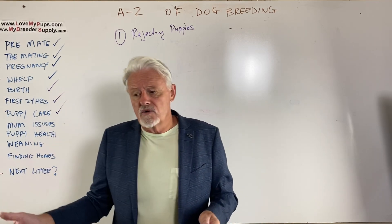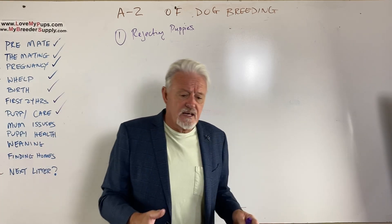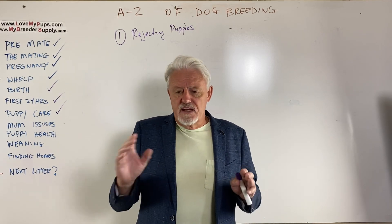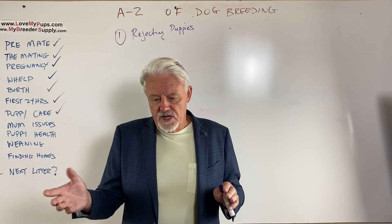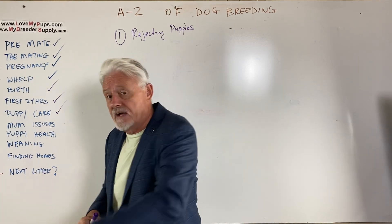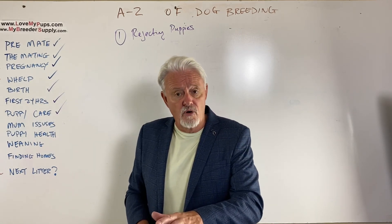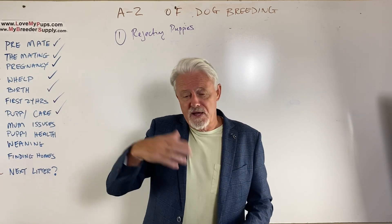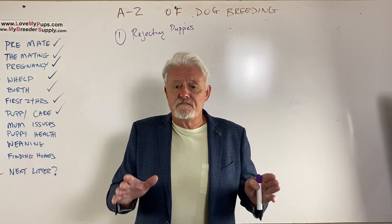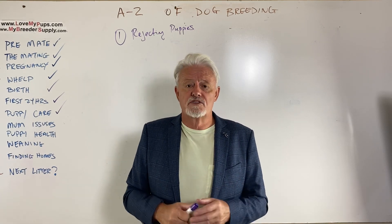If that doesn't work, get her out on the floor on a blanket, lay down with her, make her lay down, stroke her head, and then introduce puppies with the peanut butter trick and put puppies on her and let them nurse. If she tries to get up, put your hand down on her neck, keep her down, say no with a firm voice, and then reassuringly pet her and tell her she's doing a good job. What I've found is that dogs fairly quickly normally come around to realizing that these are their puppies.